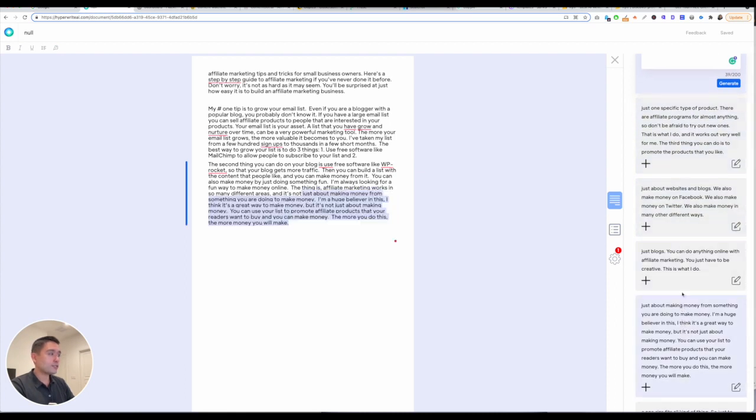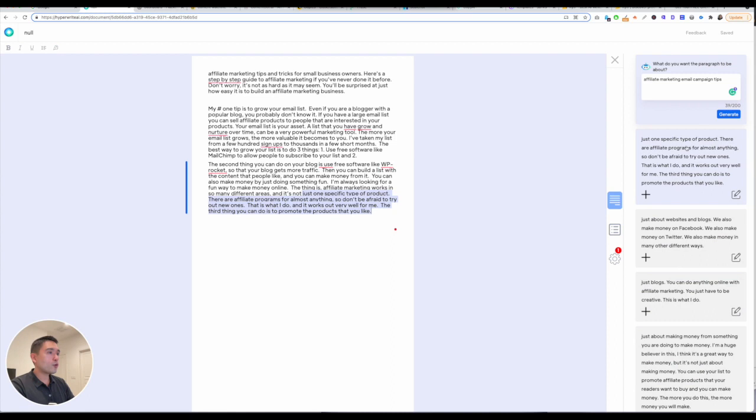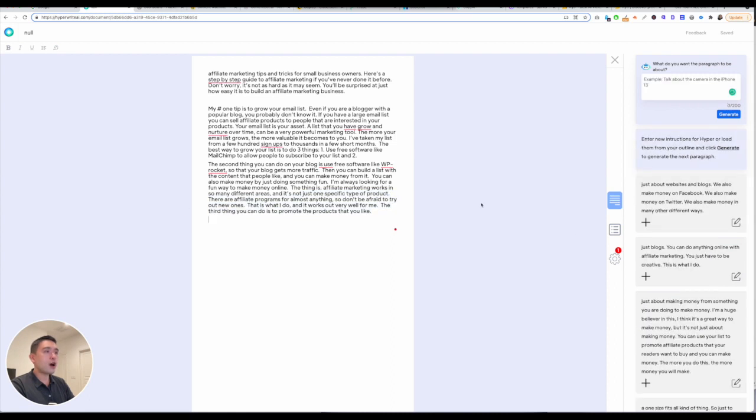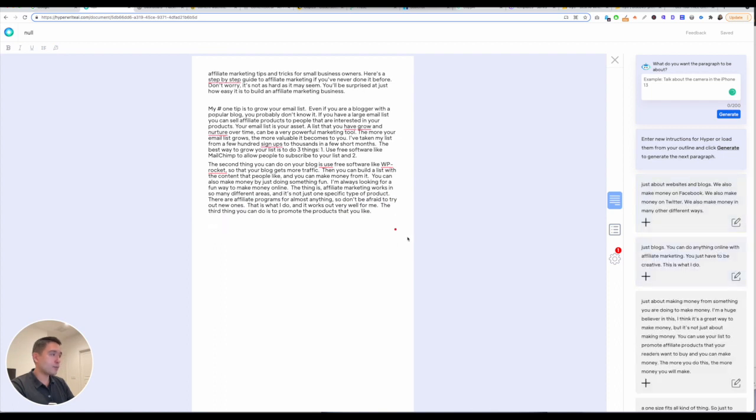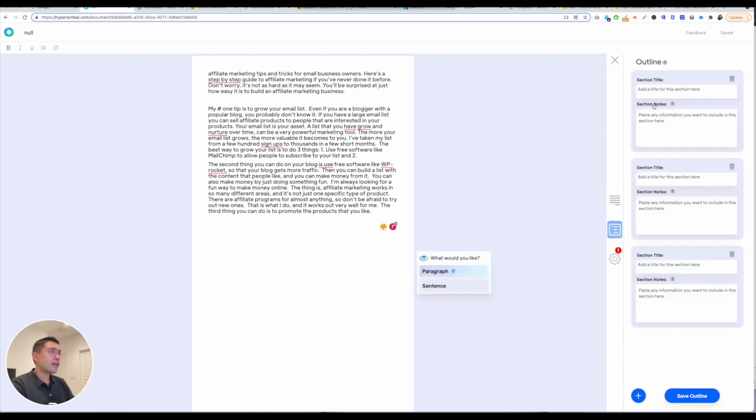These are all of the different outputs. If you like one, you just click on it and it'll automatically add it to your document. You can edit the output before you add it to your document. The outputs are just okay — they're not that great. If you click on this icon, you can give the AI robot a little bit more information for every single section of your document so it can learn.